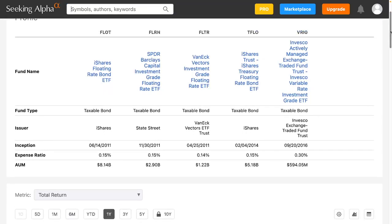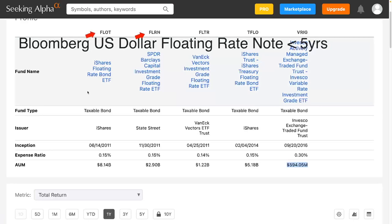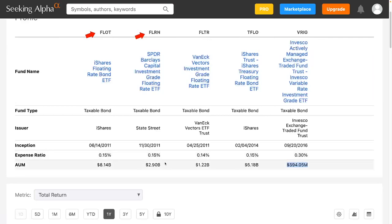There are more than just four of these ETFs. I've left a lot of them off because some are so new they don't have much in assets under management. The smallest one here is the Invesco Actively Managed Exchange Traded Fund Variable Rate Investment Grade ETF, with around $600 million under management and the highest fee at 0.3%. The first two — iShares FLOT, the Floating Rate Bond ETF, and FLRN, the SPDR Barclays Capital Investment Grade Floating Rate ETF — are both based on the Bloomberg U.S. dollar floating rate no-less-than-five-year index. They both have the same 0.15% fee, with $2.9 billion and $8.14 billion in assets under management. FLOT is the larger of the two.